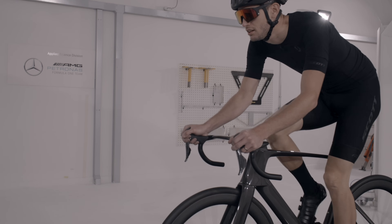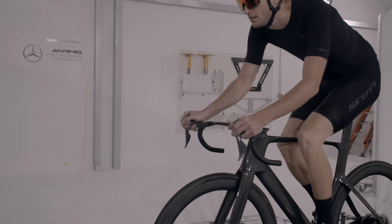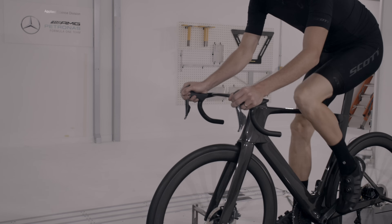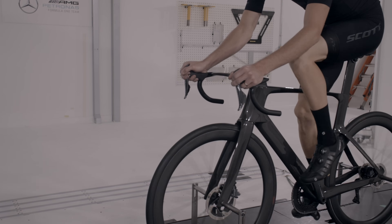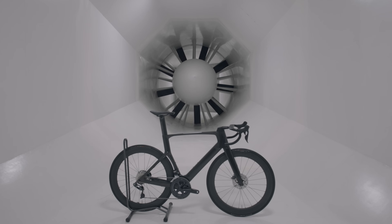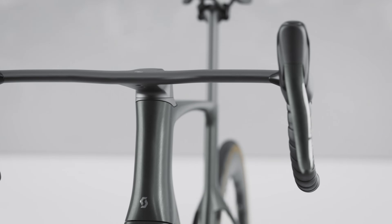As a starting point, the team always considered the bike as a complete system: the frame, the components, and crucially the rider. It is only by considering these three elements together that we can see real-life gains. Each and every aero decision was taken to deliver the fastest complete system, with impressive aero gains resulting from a number of small decisions that add up together.